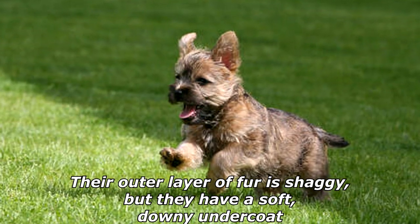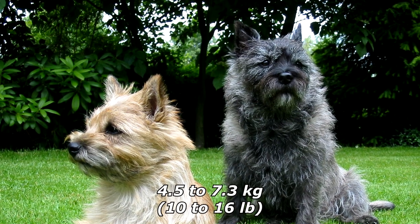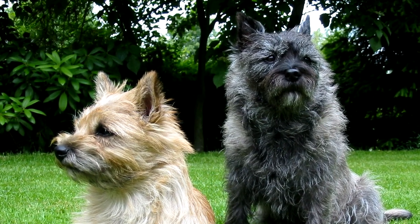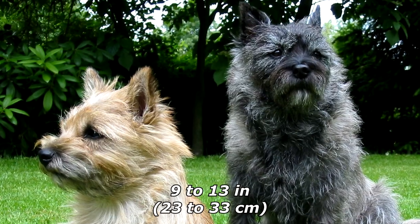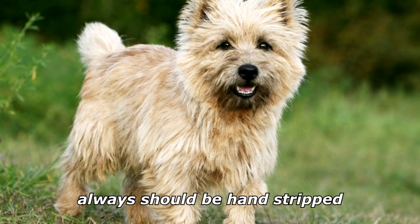Their ideal weight is 4.5 to 7.3 kilograms (10 to 16 pounds) and the height is 9 to 13 inches (23 to 33 centimeters). Cairn terriers shed very little but should always be hand stripped.